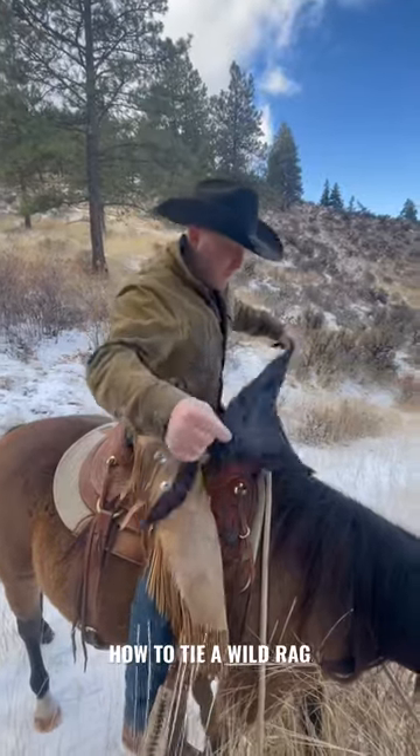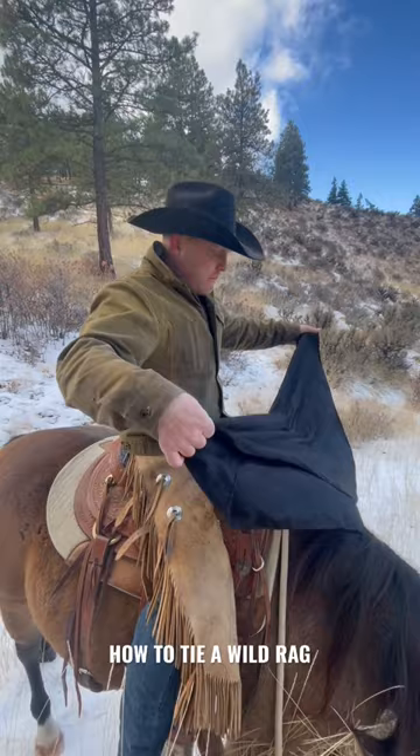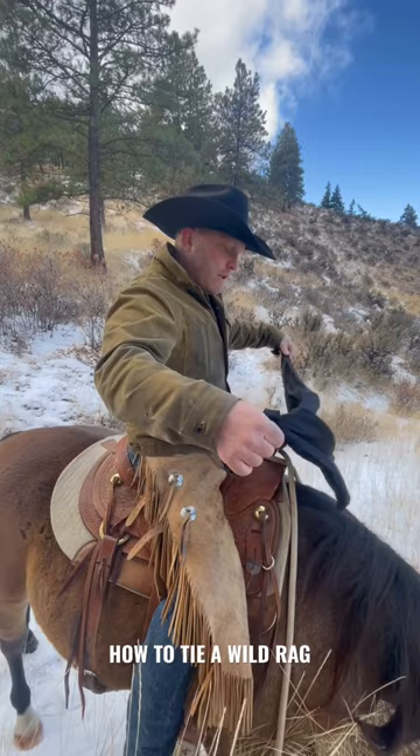We're just out here in Ellensburg, Washington. Beautiful country out here. We're just talking about warm gear, and one of the essentials here is the wild rag. Made of silk, a lot bigger than those handkerchiefs you see, and the reason is they keep your neck really warm.